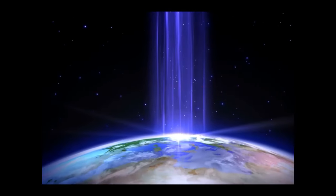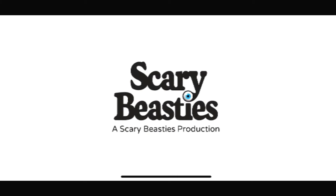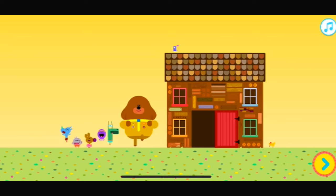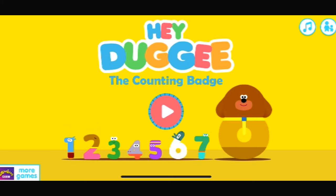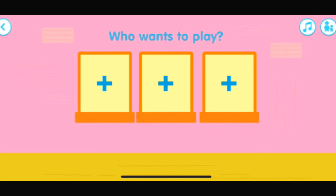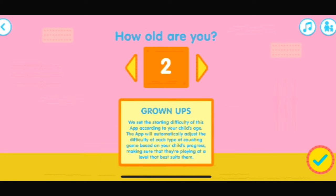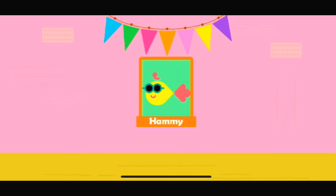How many kids? What's your name, squirrel? What's your age? Now choose a picture. Nice to meet you.